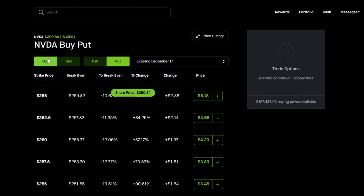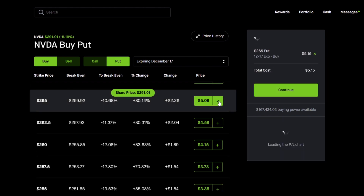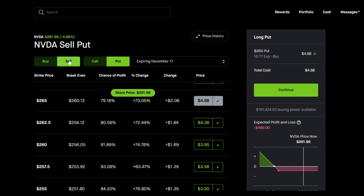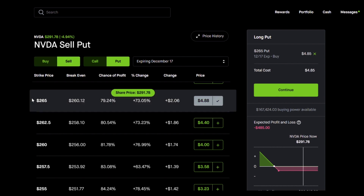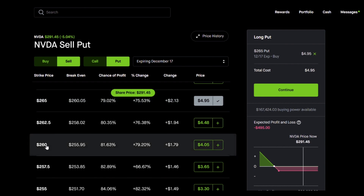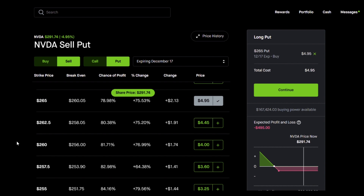Step number one: buy the put option. I'm going to buy this put option right here — paying roughly $5.08 for this option. Now, because I don't want to pay $500 — some of you are working with a small portfolio — we want to pay less money up front. Rather than just buying a put option, I'm going to make this a spread. To do that, I go to 'sell put.' I'm going to be selling a put option one or two legs below — it's easier to go two legs below, down to the $260 strike. So our spread is going to be $500 wide: the difference between $265 and $260 is $5, and because each option represents 100 shares, this is a $500 spread.